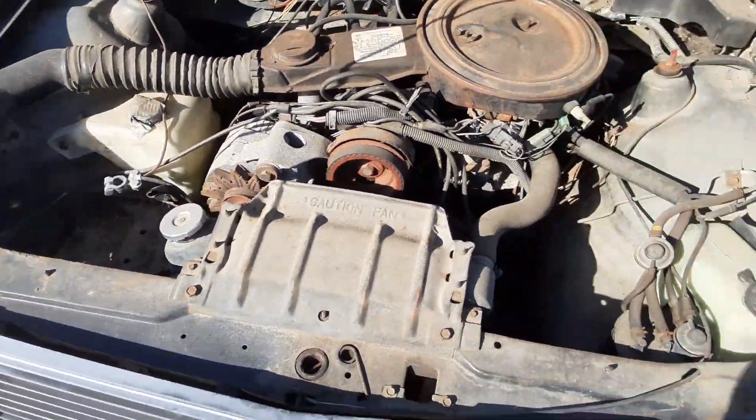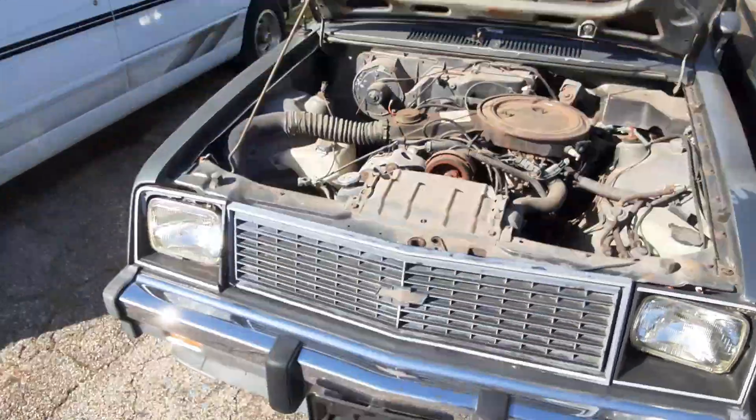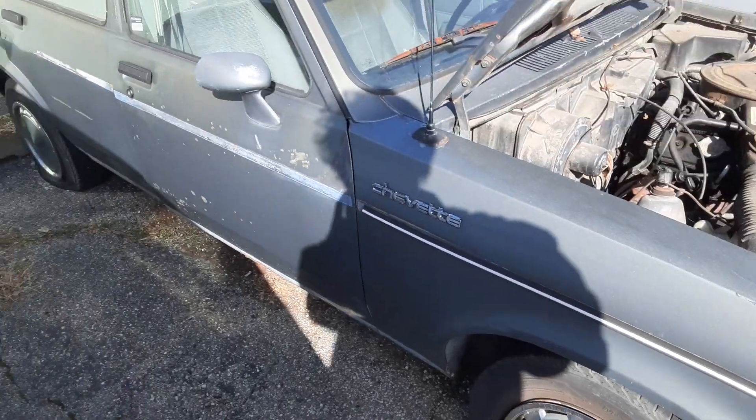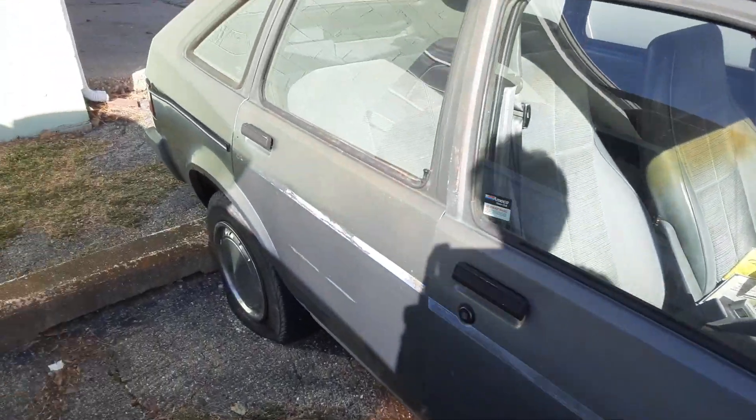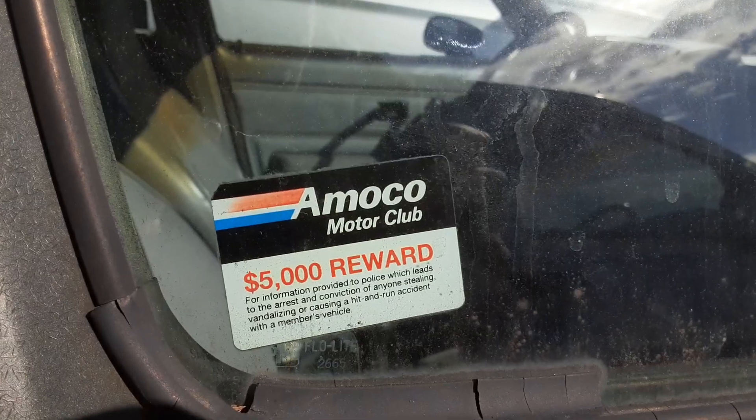No battery. But it's kind of cool to see one of these. I think it has all the hubcaps still. Neat little car.